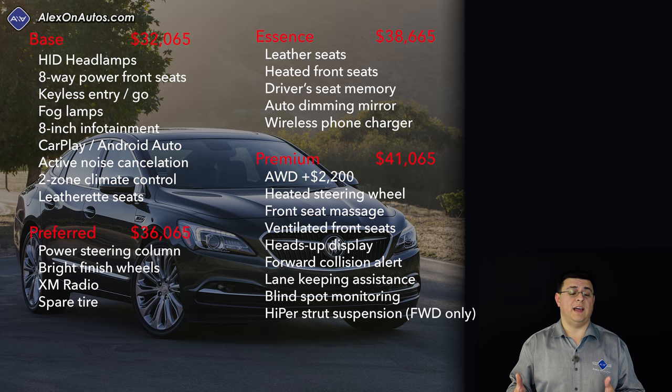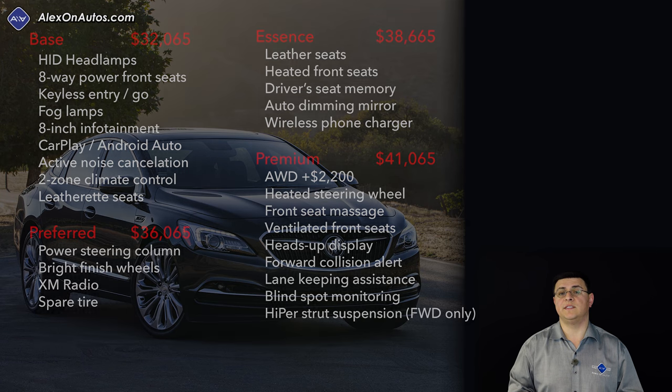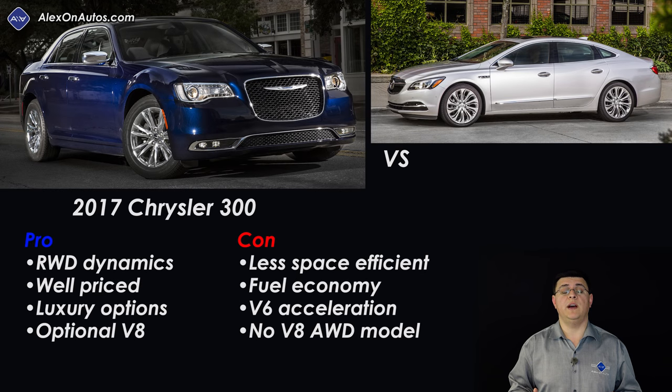With a price range of around $32,000 to around $50,000, there's a great deal of overlap between the LaCrosse and certain mid-size sedans like a Ford Fusion, as well as a few luxury sedans. You could see the LaCrosse as an alternative to something like a base BMW 3 Series or a mid-range Mercedes-Benz CLA. The first and most obvious competitor is the Chrysler 300 — and while the Dodge Charger competes more with the Chevy SS and Chevy Impala, we'll primarily talk about the Chrysler 300.